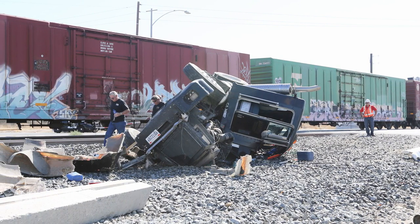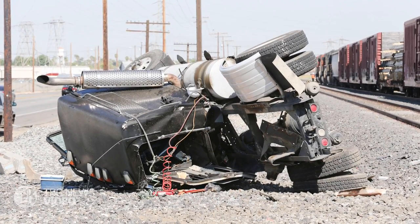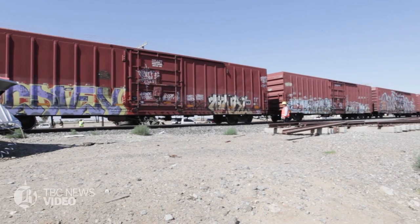Several people attempted to get her off the tracks and move her vehicle. She elected to exit her vehicle, leaving her vehicle on the tracks, and the train was unable to stop.